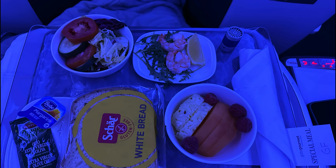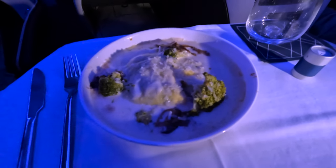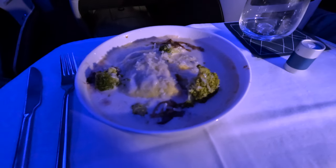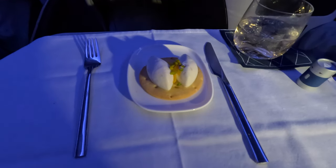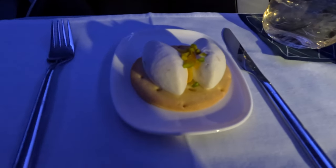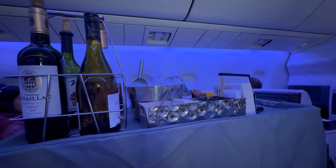If you have a gluten allergy, they also have a gluten-free meal available so long as you order in advance. The gluten-free starter on this flight was a salad, a fruit salad, and some shrimp. Next up for me was the ricotta and spinach ravioli, which was also really, really good. The main course for the gluten-free meal was a roasted chicken breast and a rice dish, which I'm told was delicious. For dessert I had the deconstructed cannoli, which was a little disappointing and dry. Nothing like a little glass of wine to wash it down with though.